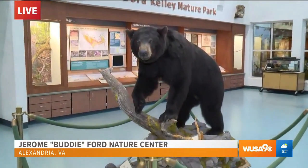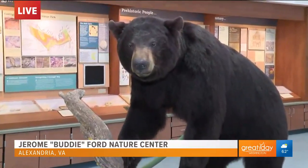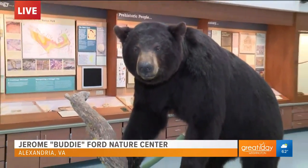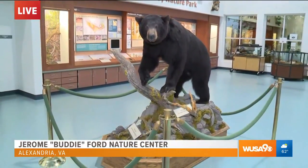You guys have a big black bear right there front and center. Why do we have a black bear here? Well, we would not be able to have a live bear in here, and this is a great way to showcase it. There were bears here in Alexandria many, many years ago, but they're no longer here. But people can at least see what a black bear is like. Of course, they're found throughout Virginia.